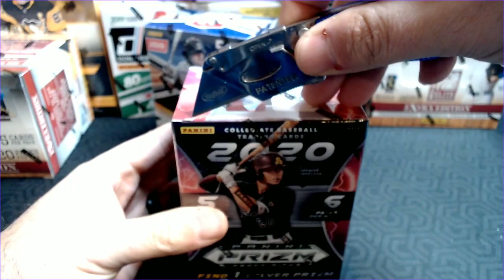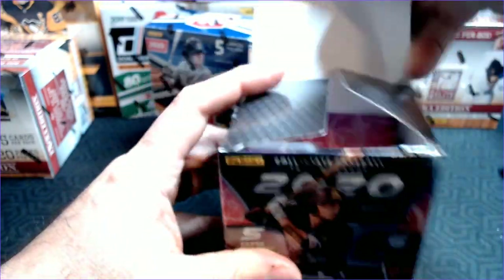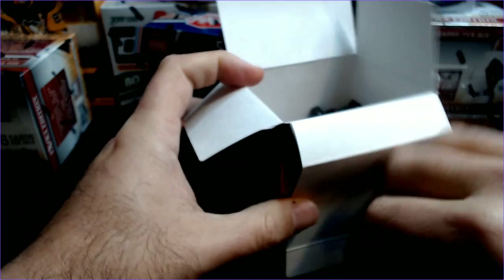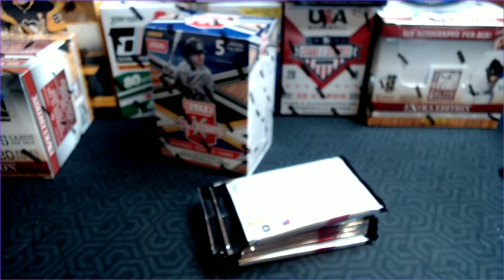I was hoping to get these as soon as they came out, but with the holidays being what they were and the post office being what it was, we are just now getting them. So chances are you've seen this product already, but this is going to be my first look at it.